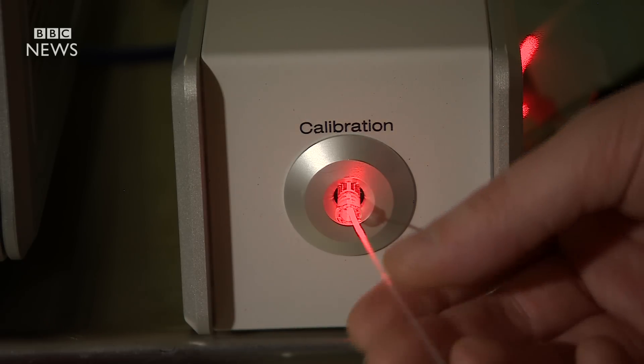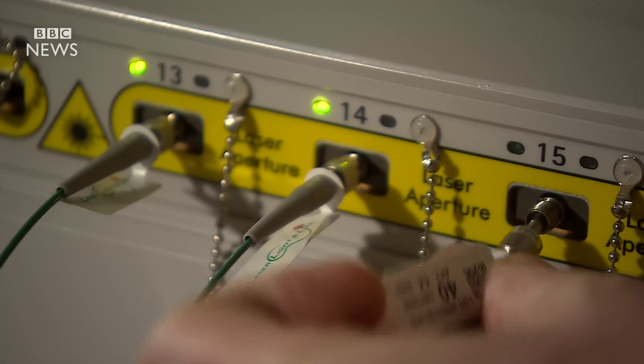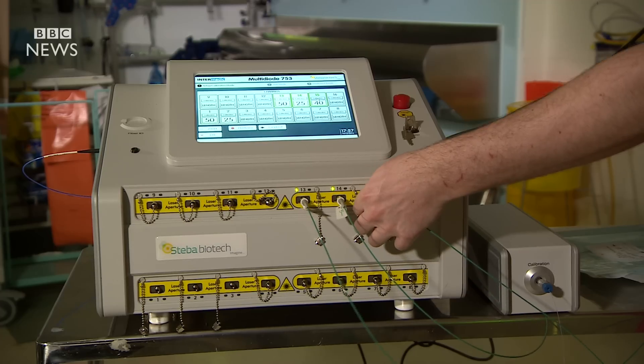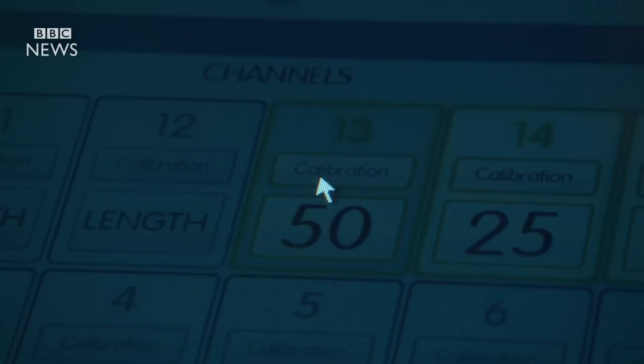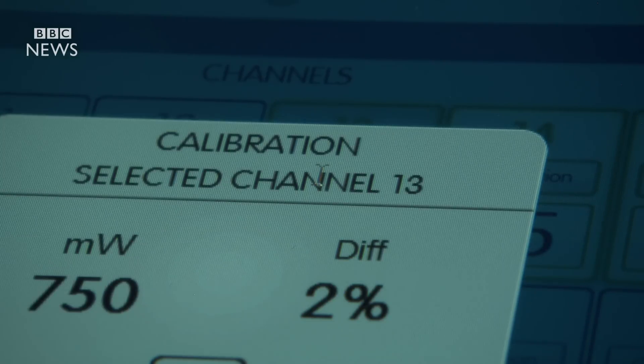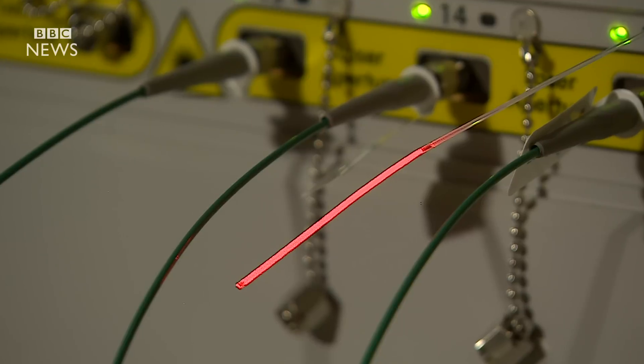The treatment is likely to cost around £20,000 a patient and is expected to be approved in Europe following these impressive results. Its use is also being trialled in other cancers. So it won't be cheap, but for prostate patients, photodynamic therapy represents a powerful new weapon in the war on cancer.